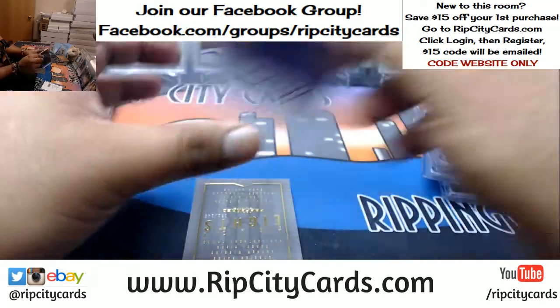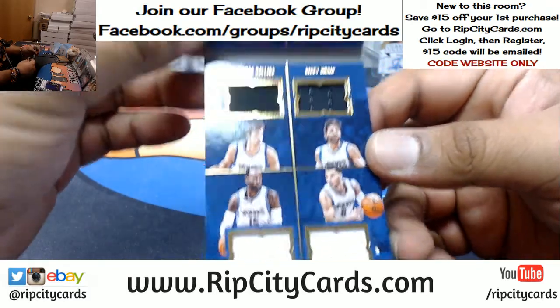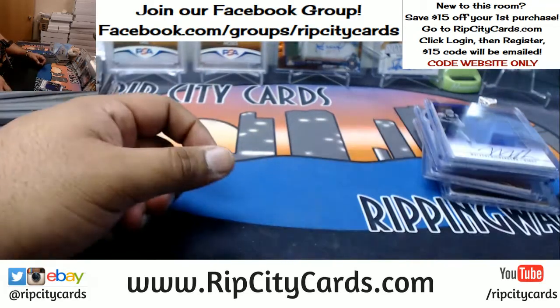And another booklet — this one goes to the Timberwolves, to 149, the Timberwolves crazy eight booklet. And that was the break. Now there are some things to random — some booklets.